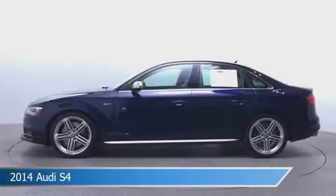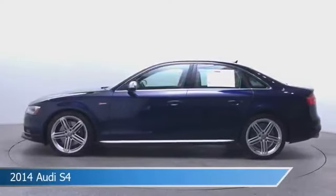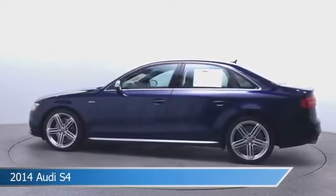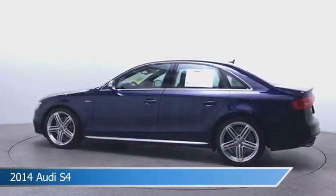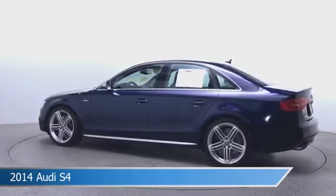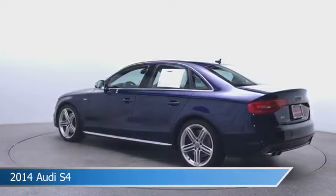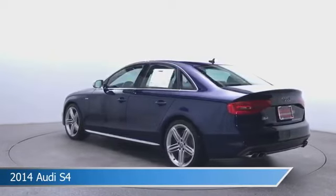Take a look at this 2014 Audi S4, equipped with a 7-speed automatic S-Tronic transmission. This car comes with some great features including all-wheel drive, leather seats, automatic emergency braking, backup camera and more. Come in and check it out today.